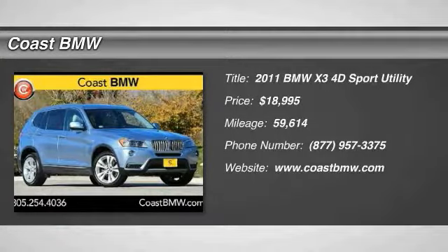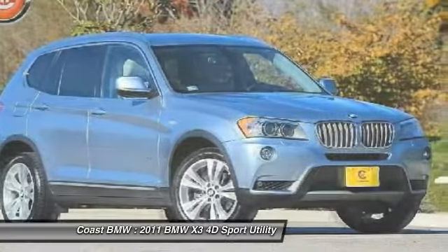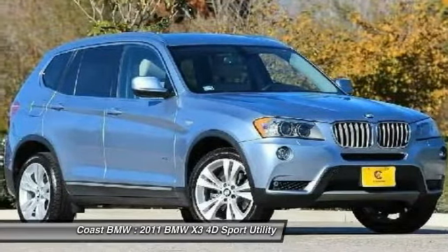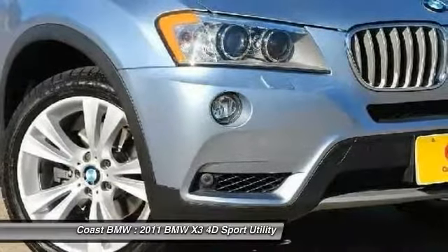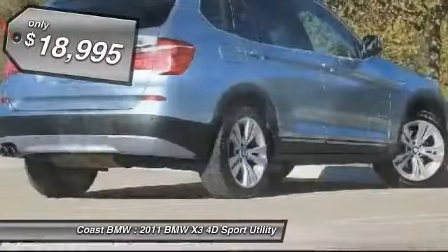Stop by and take a look at the 2011 X3. BMW X3 builds on the success of the original by developing its core competencies while adding new technology to establish new benchmarks for agility, efficiency, and comfort.